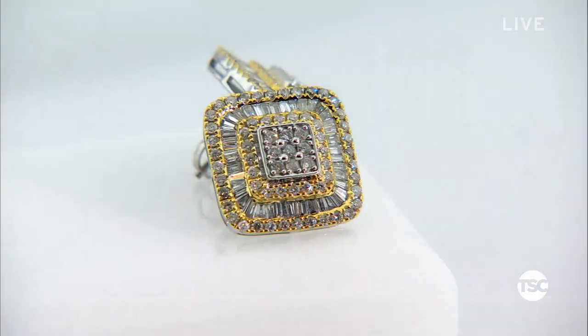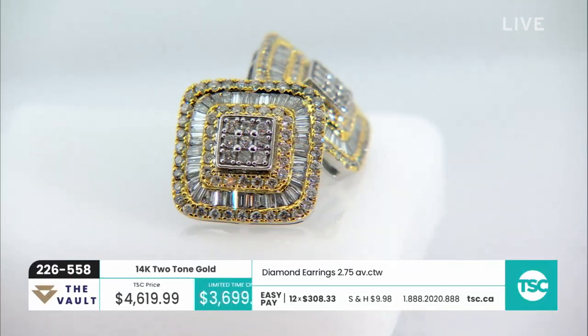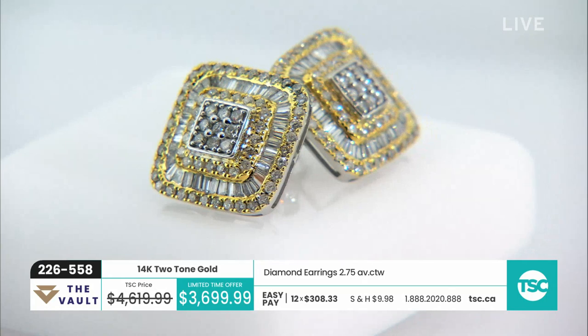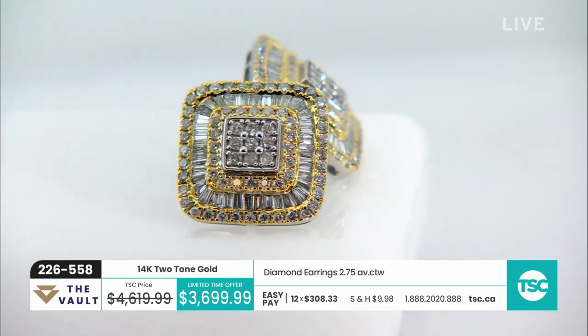Take a look at these next earrings — once you incorporate baguette cut stones into any piece of jewelry, it completely changes it. These earrings — there's nothing shy about them, they are absolutely wonderful. These are 14 karat gold, two and three quarters of a carat — you've got almost one and a half carats in each ear. You have 130 round prong set diamonds and 82 baguettes — so 41 baguettes per ear. This is a very, very important pair of earrings.